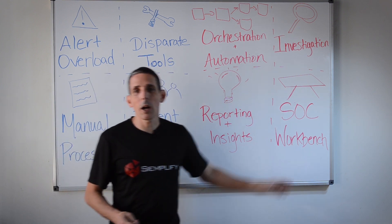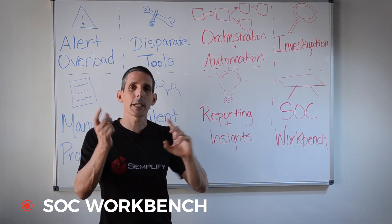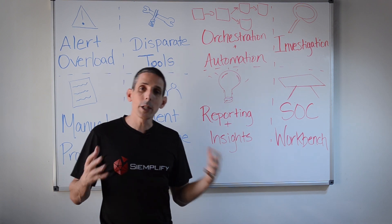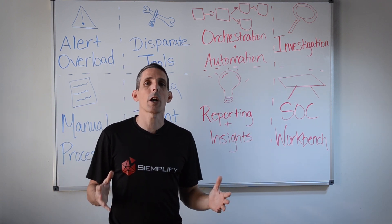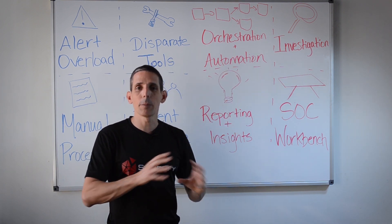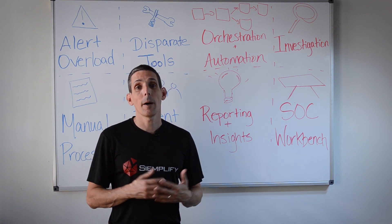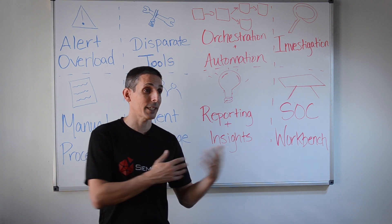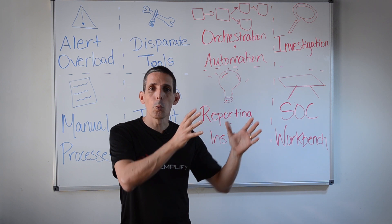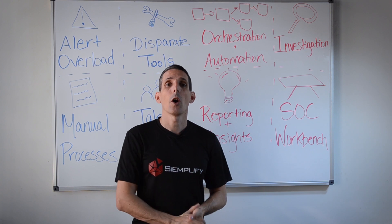The last building block is what we call a SOC workbench. A good SOAR solution goes beyond just plugging into various tools and building playbooks — it really is the one major workbench for the SOC analyst. When an analyst comes in to do their job, it has not just playbooks and alerts, but everything they need to do their work, similar to how sales, marketing, or HR teams have a single workbench where they get most of their work done on one platform.